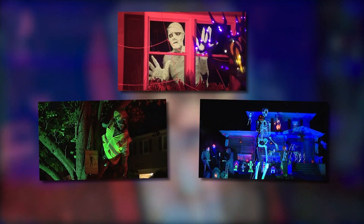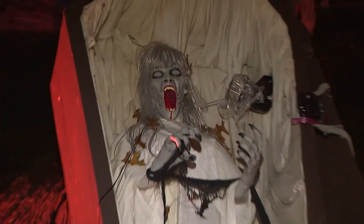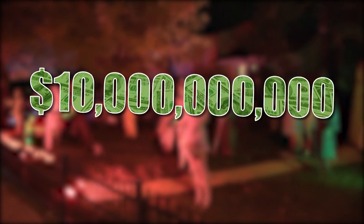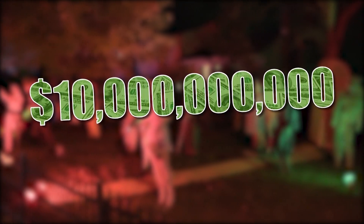Step out into your neighborhood, no matter where you live, and you might see a frightening scene. According to the National Retail Federation, consumers are expected to spend a record-breaking $10 billion this Halloween.